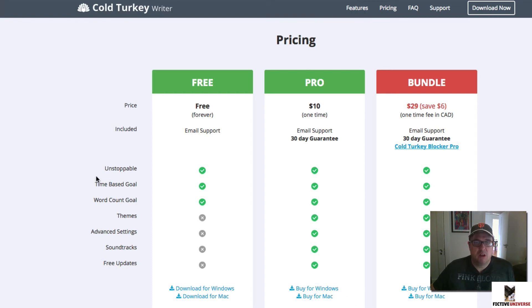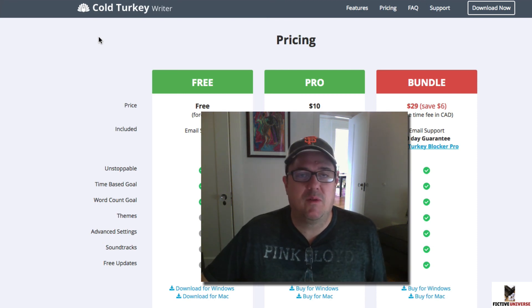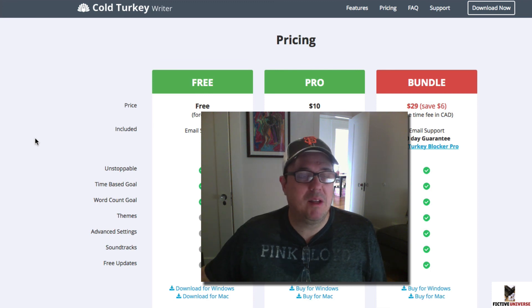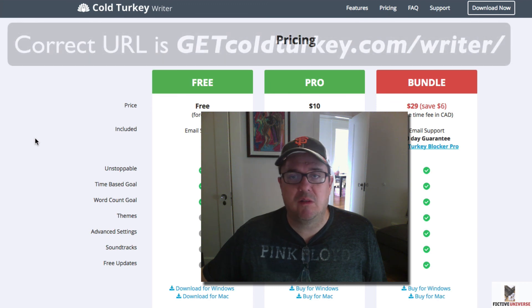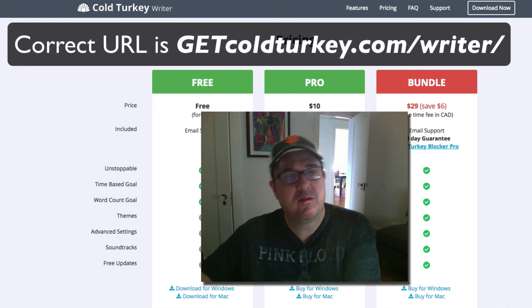I don't know if you're familiar with Write or Die — it's been around for a long time and is a similar concept, but not as hardcore. Write or Die has an option that if you don't meet your goal, it'll delete your words — we don't want to go that hardcore. This works very nicely. Highly recommend it. Go to coldturkey.com/writer to learn all about it and download it for Windows or Mac.